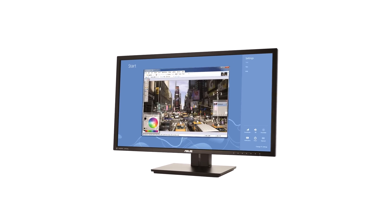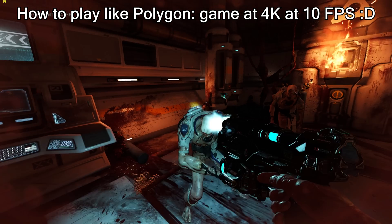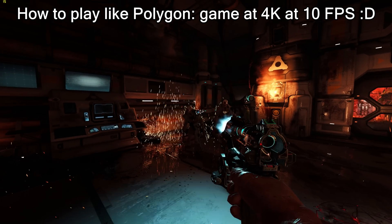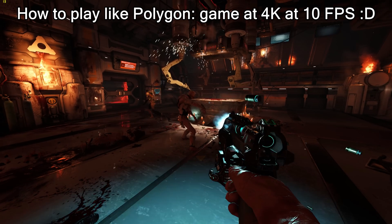I've used a 4K monitor for a year now for both gaming and desktop work. In my opinion, the world still isn't entirely ready for the jump, but it's getting there. I've already covered gaming at 4K in another video, so this one will focus more on desktop applications.